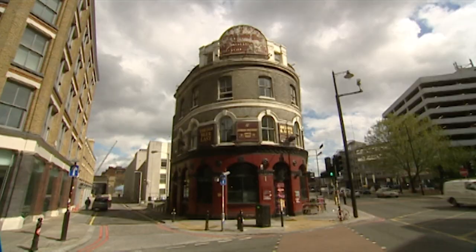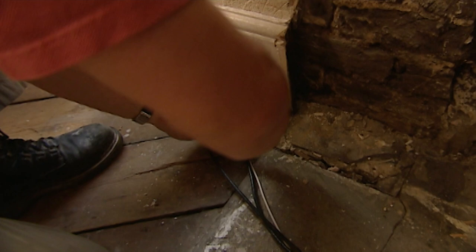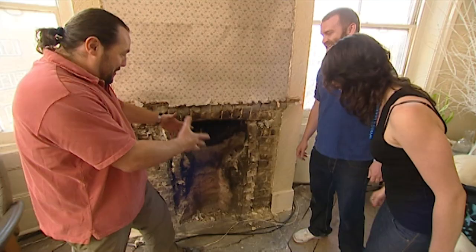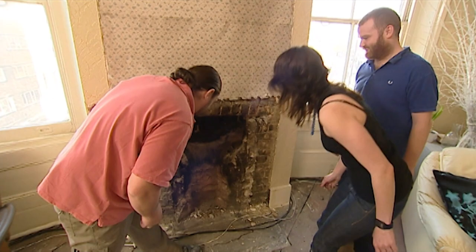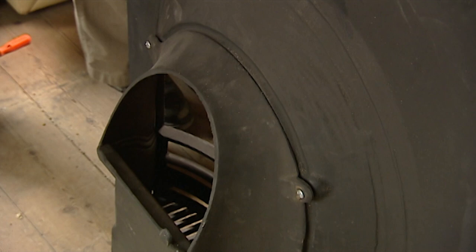New Home DIY is all about discoveries and surprises, and we have plenty of those here at the old Bluelast in Shoreditch. Yesterday, Andrew and Ashley found out that they had a live gas pipe in their fireplace, no cast iron insert behind the old seal, and no working chimney.